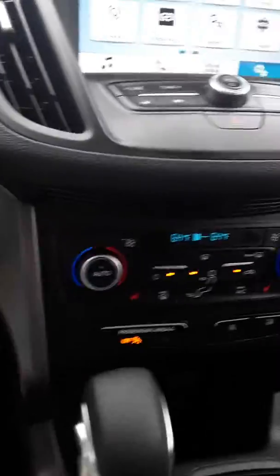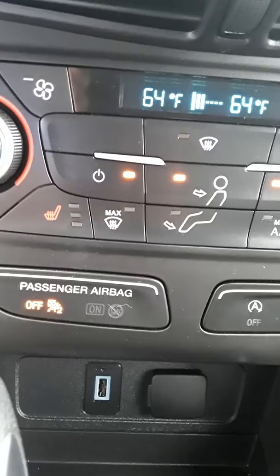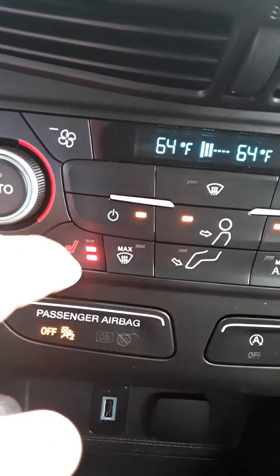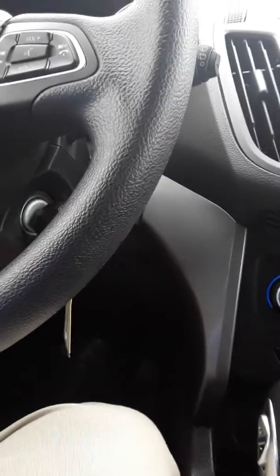I'm going to go ahead and look here real quick. What I also like is you've got everything really easy to see down here, including your heated seats, which is going to come in really handy. You've got three settings on here, as well as the off position — heated seats for both passenger and driver, of course.